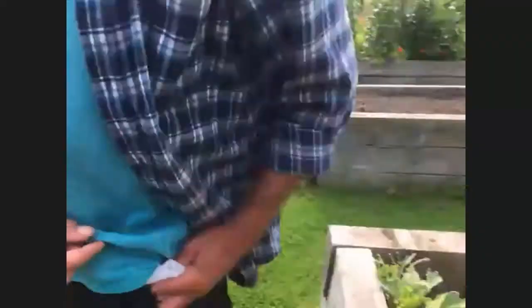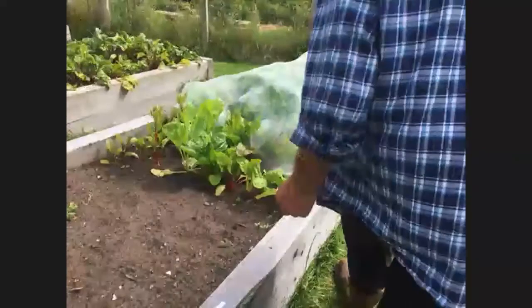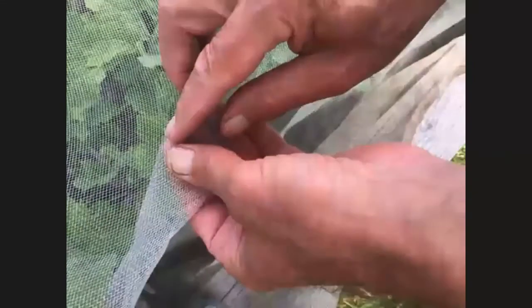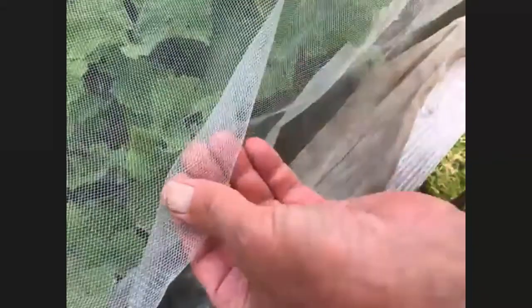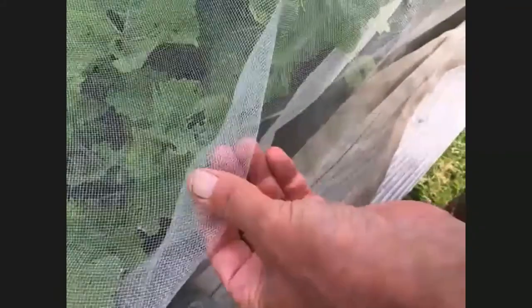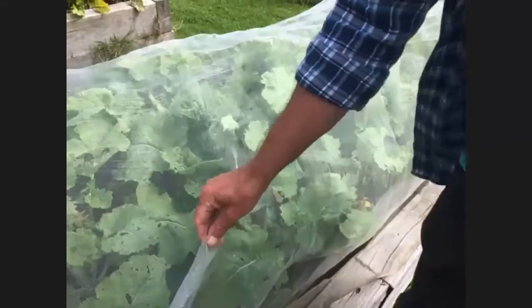The only problem with fleece is it blows off very easily, so we opt for this material here which is called enviromesh — very, very fine holes. This was covered up after I noticed that some bugs were making holes in our swedes, but they'll mature nicely. The good thing about enviromesh is it's reusable; sometimes fleece gets so dirty with mud splashes and rain that it's difficult to reuse, and it tears very easily.